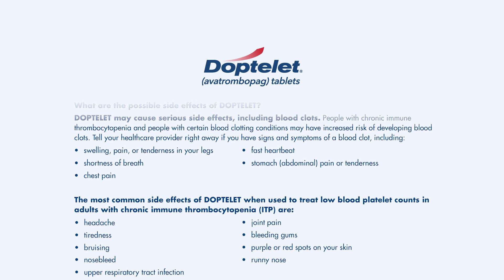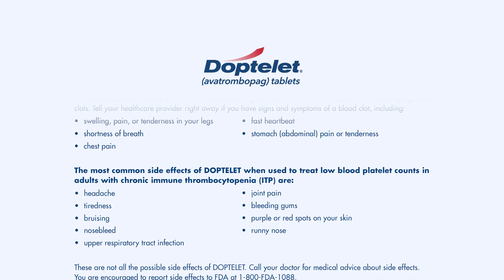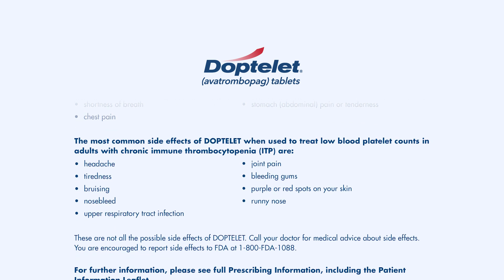The most common side effects of Doptelet are headache, tiredness, bruising, nosebleed, upper respiratory tract infection, joint pain, bleeding gums, purple or red spots on your skin, and runny nose.